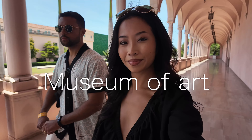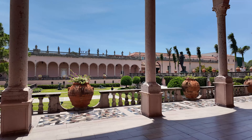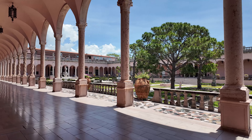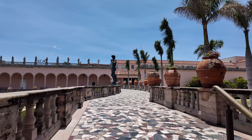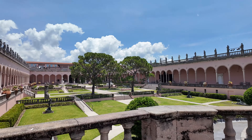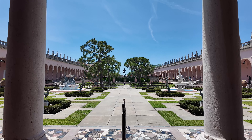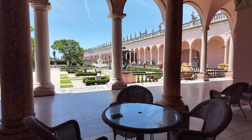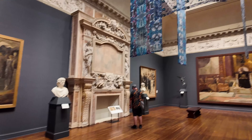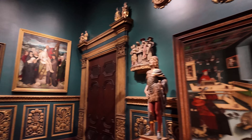Then we have the Museum of Art, the cornerstone of the Ringling estate. The outside was absolutely stunning — it felt like Europe, like I'd traveled into another world. The architecture, the flooring, the garden — wow. On the inside it had a very impressive collection of European paintings, but also a significant collection of Asian, American, and contemporary art.